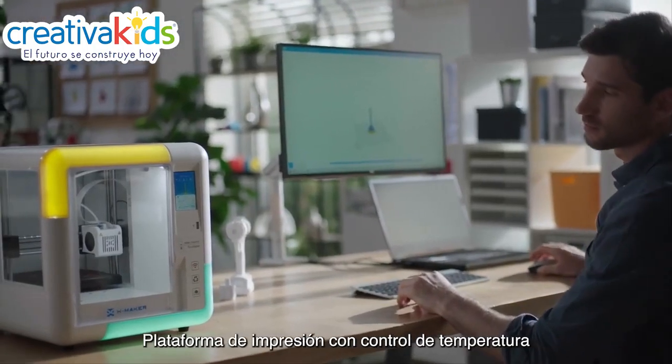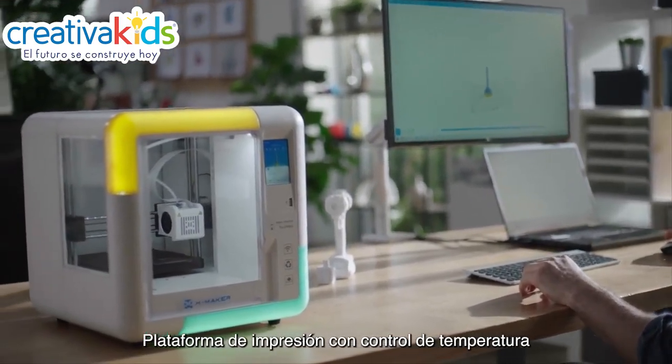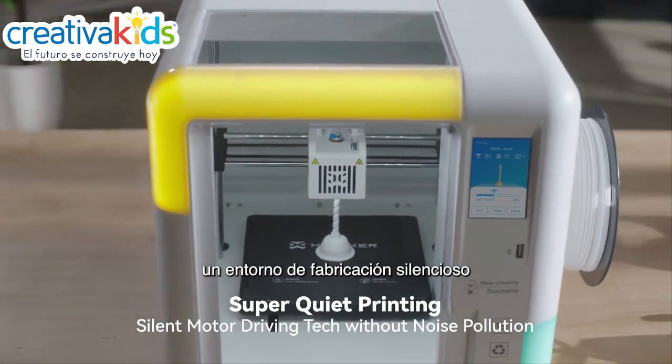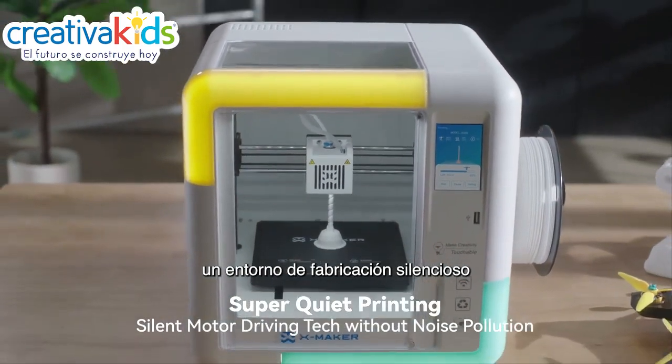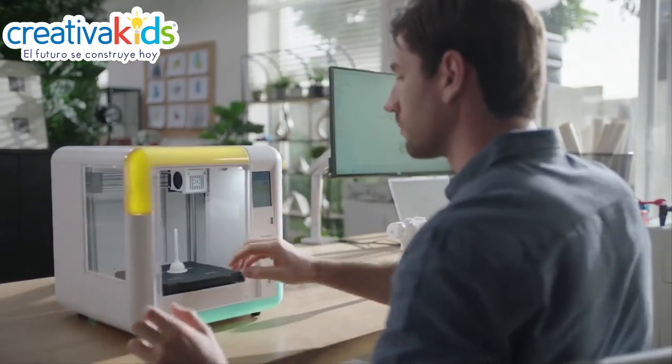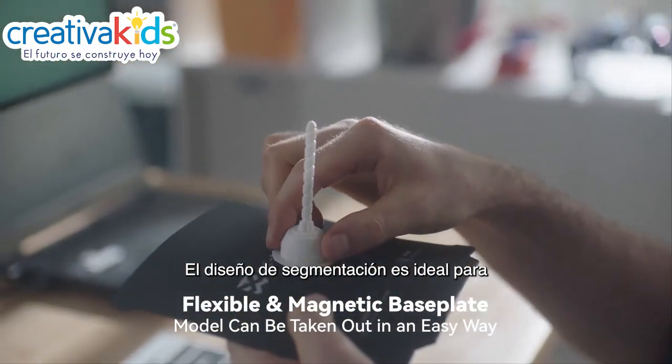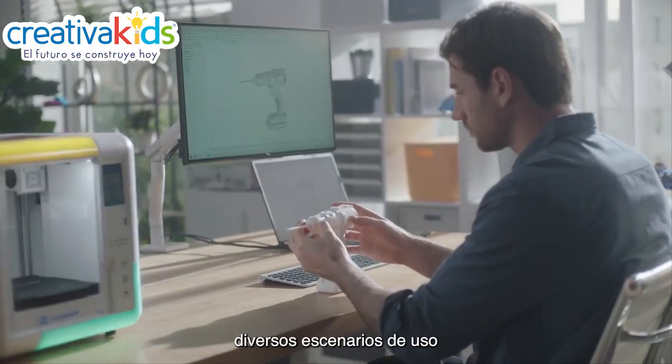A temperature-controlled printing platform and ultra-quiet driving algorithm create a silent manufacturing environment. The flexible magnetic base plate with segmentation design is ideal for a range of usage scenarios.